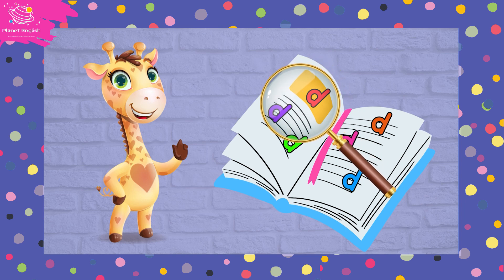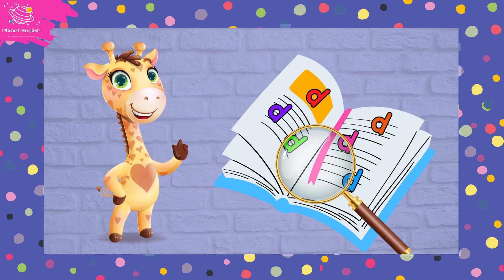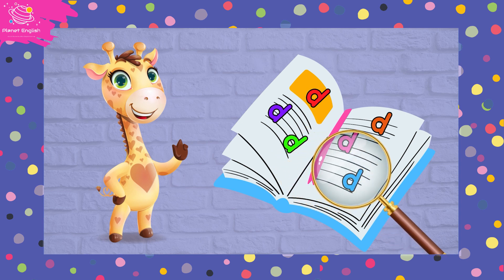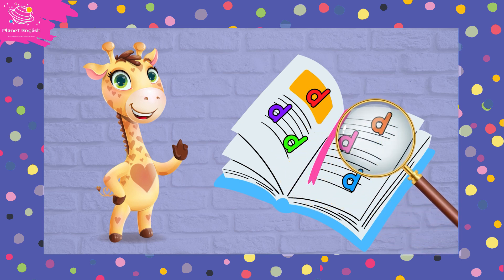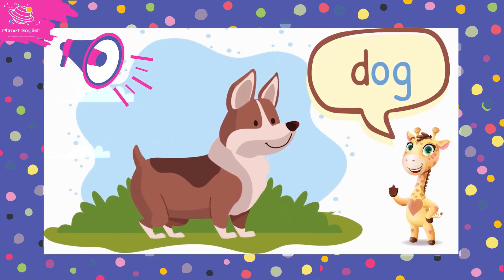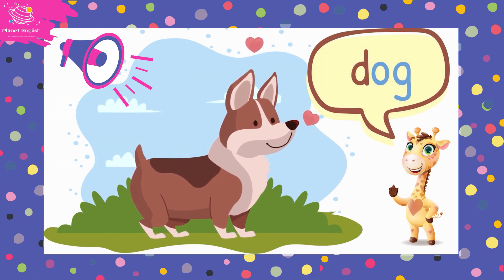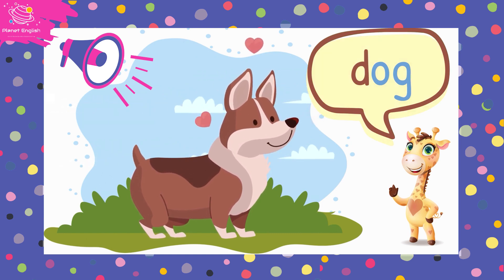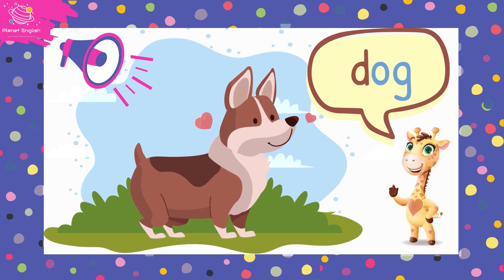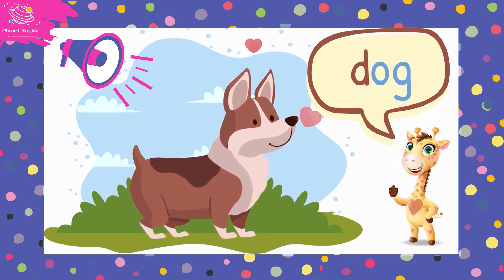Now let's find words with this sound. Our first d word is dog, dog, dog. Let's sound out the word: d, o, g. Dog. Great!